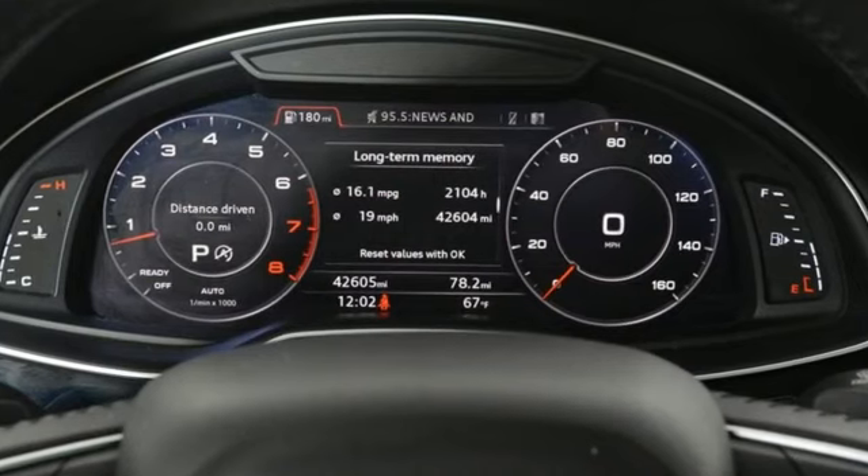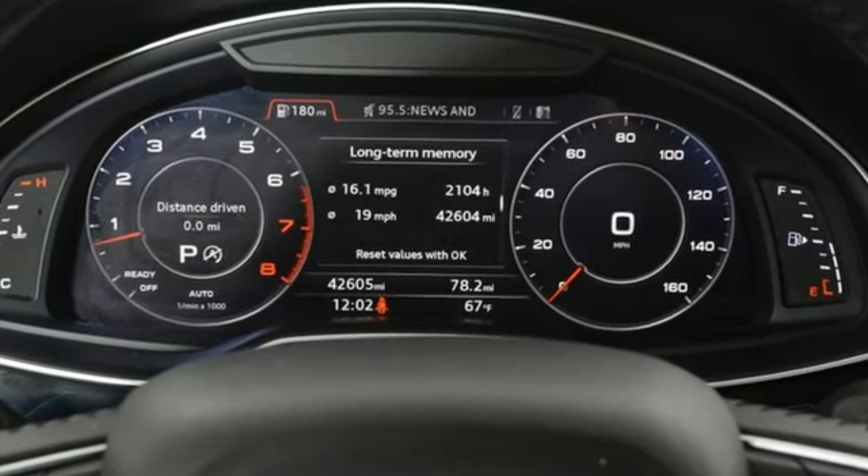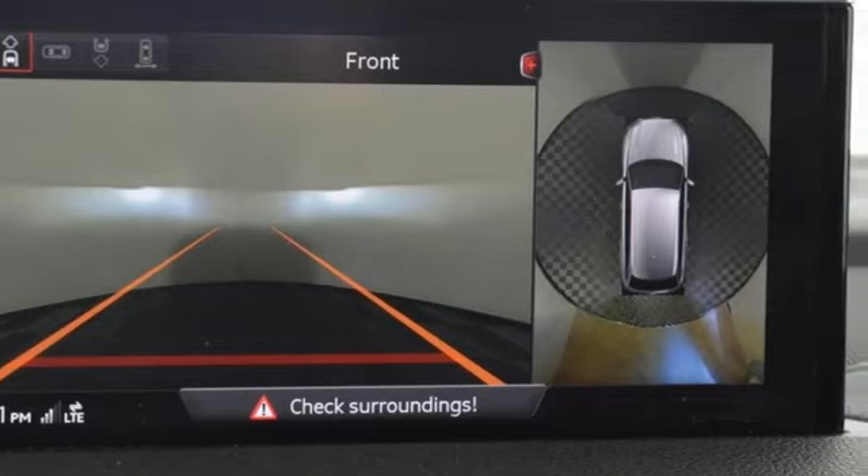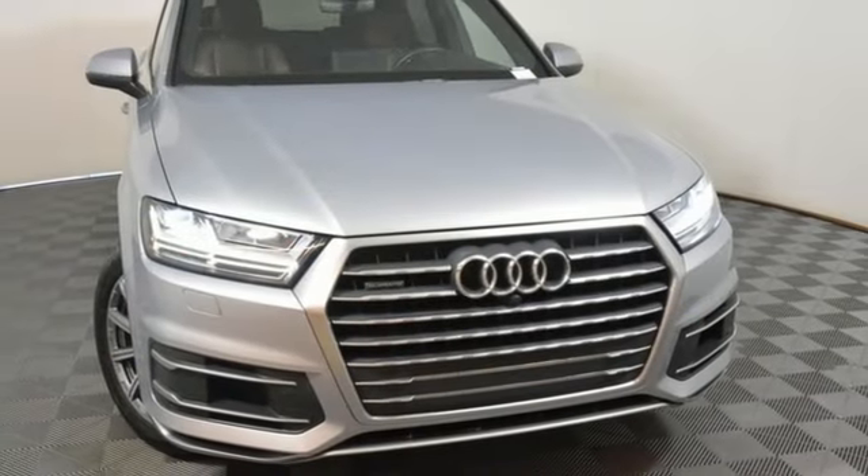And an integrated navigation system with voice activation. Edmunds.com explains Audi has managed a high-tech presentation without a sacrifice in comfort or warmth. Audi forges sophistication and performance into each iconic vehicle.